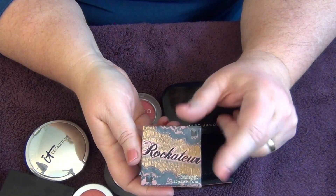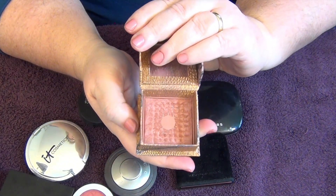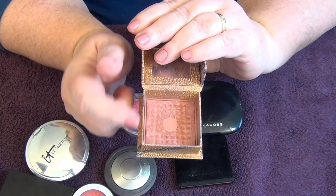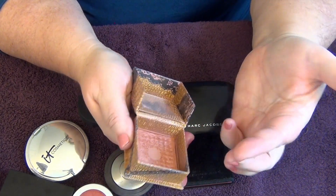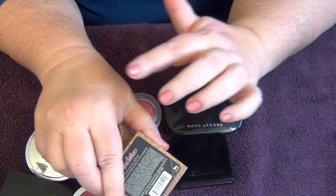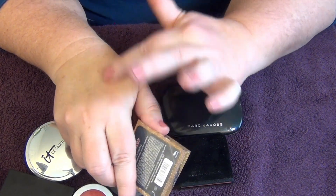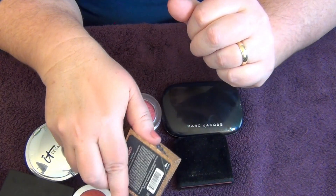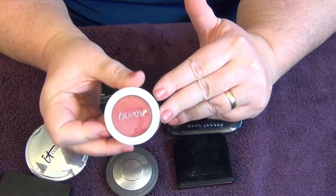Next up is this box blush from Benefit — the Rockateur. I love this blush; it's a great mauvey blush with a little shimmer to it. I've hit pan on it. I've had other box blushes I've really enjoyed, and this is just a good kind of punchy neutral. Definitely keeping this.